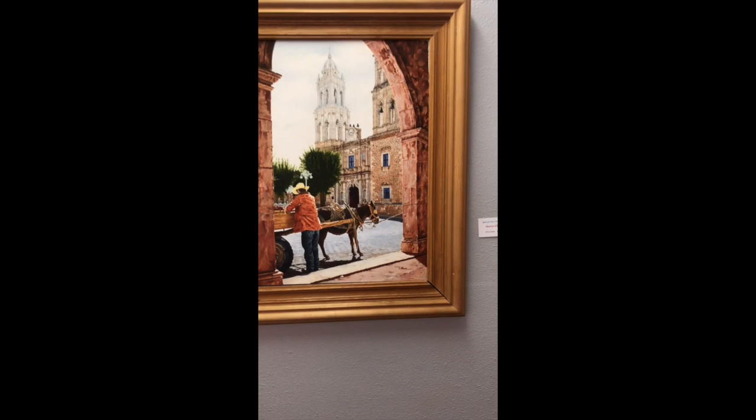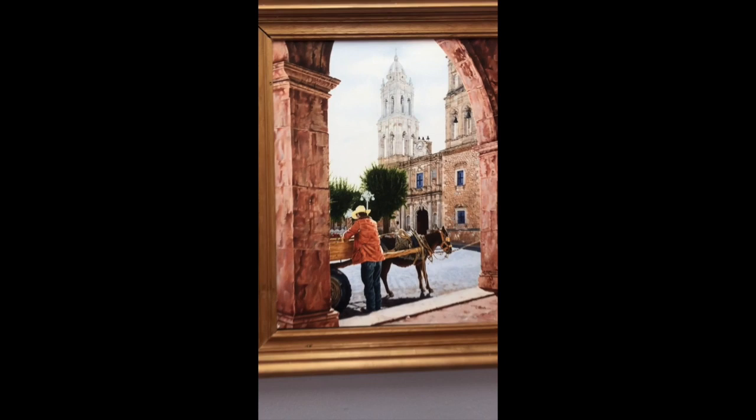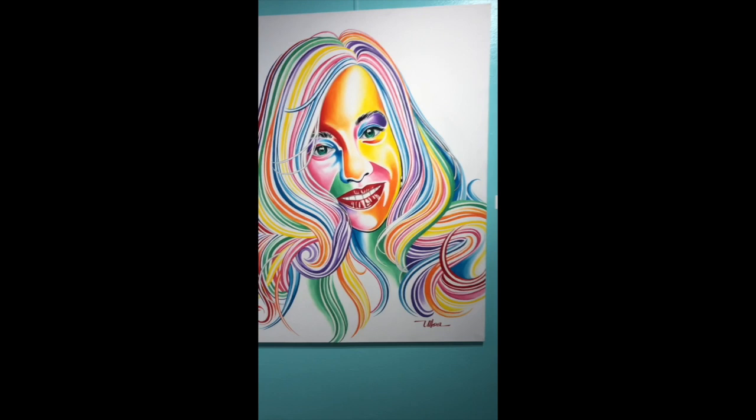This one right here is also by Mario Uyua and it's called Iglesia San Pedro. By the name you can tell it is referring to the church behind this man right here. Mario Uyua is actually a local artist, and I felt like this represented our culture very well.